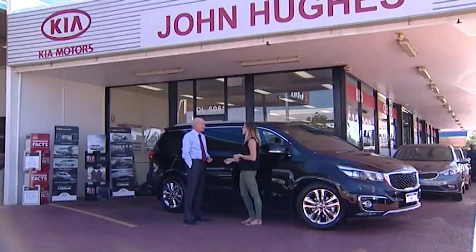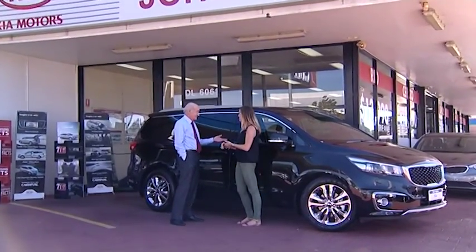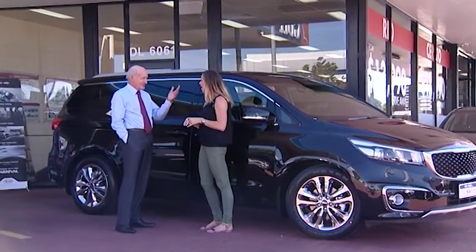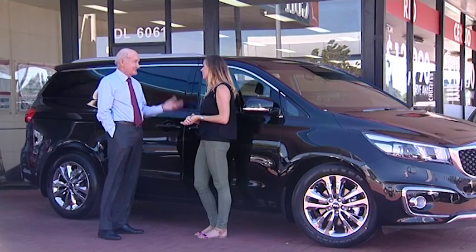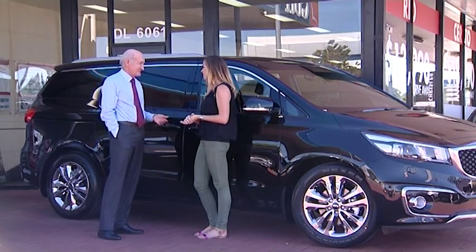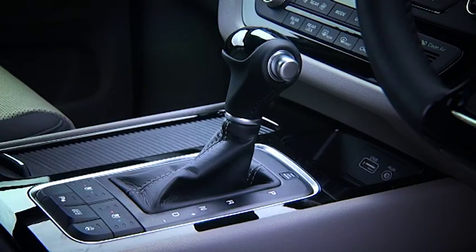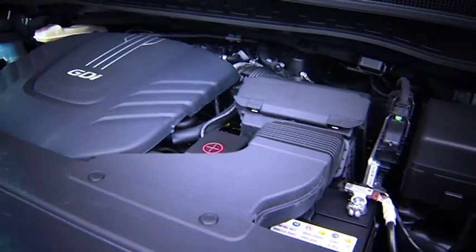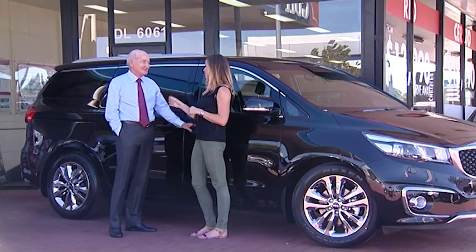Don, thank you so much for letting me take this for a spin. The Carnival's amazing, but you're the pro — what are your thoughts? Well, can you believe this? Seven years unlimited kilometre warranty, seven years cap price service, seven years roadside assist — that's just the start. And what a beautiful looking vehicle: spacious, luxurious leather, six-speed Tiptronic auto, all the safety features, and your choice of a petrol engine or a very economical turbo diesel engine — it's just got all the features.